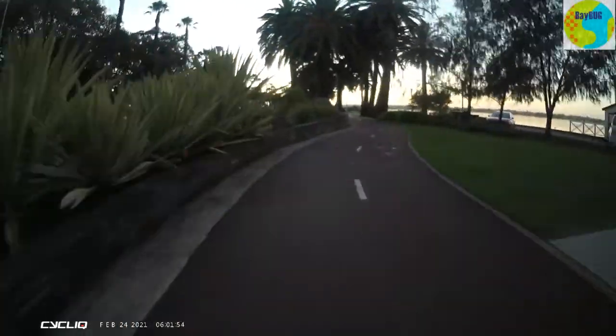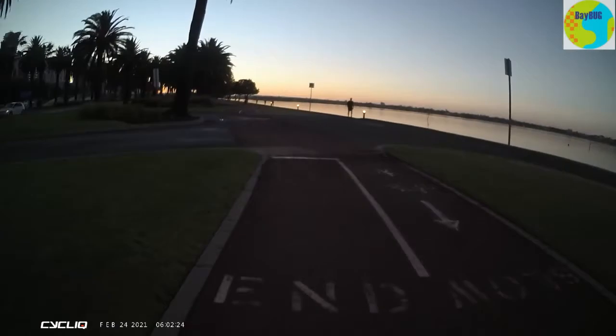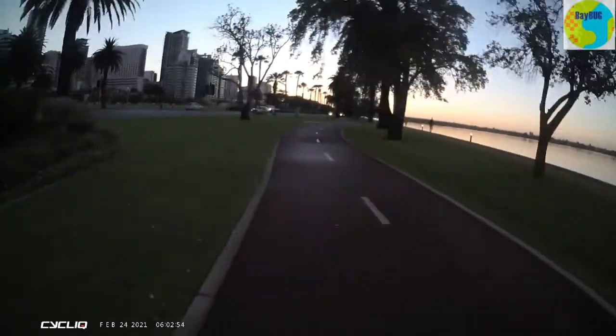They've got these nice palm trees which unfortunately narrow the path a little bit, but hey, it looks good. We'll just zoom around here for a little bit just looking at this sunrise because it was pretty good.